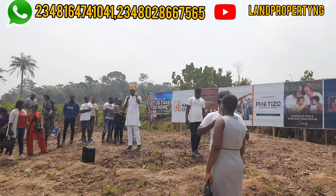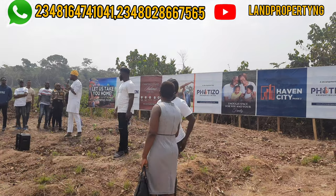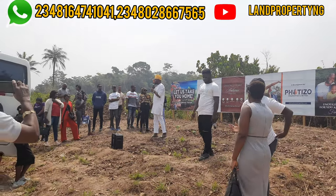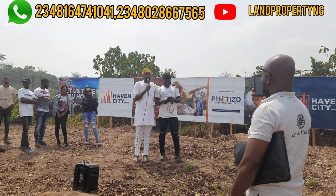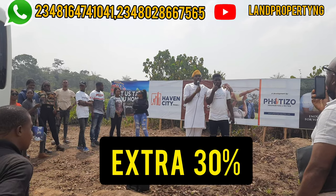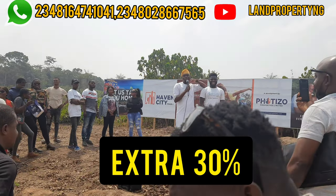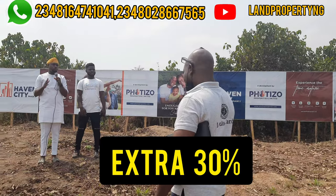What does it take to acquire a commercial plot or corner piece? A commercial plot and corner piece attract an extra 30 percent surcharge, which means you will pay an extra 30 percent if you want a corner piece or a commercial plot.